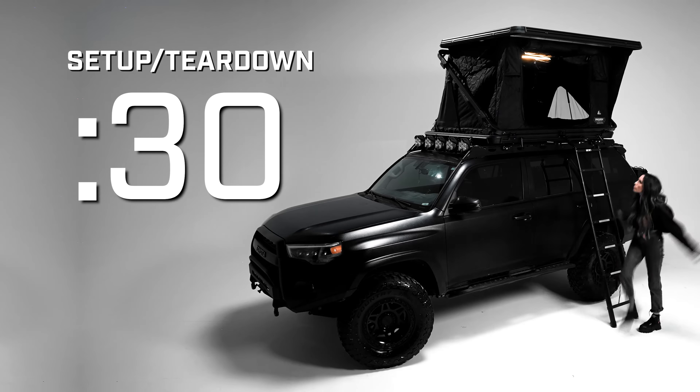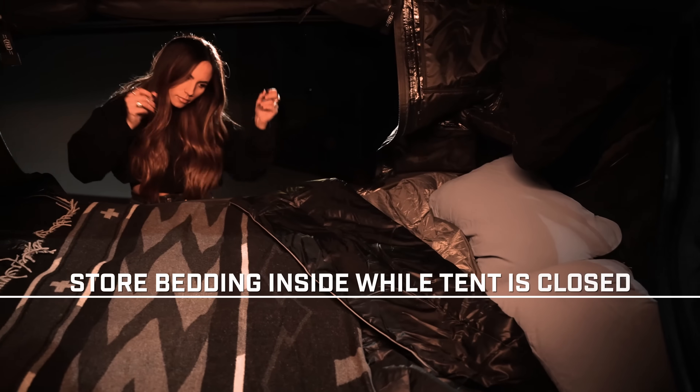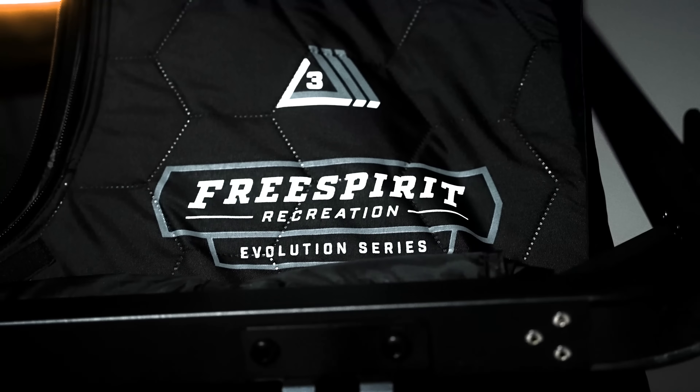Is 30 seconds fast enough? One way we accomplish this is by allowing you to store your bedding inside when the tent is closed. FSR is the only company that offers a True Force Season tent, Evo V2 included. Our signature trail air technology acts like an insulated canteen, keeping you warmer in cold climates and cooler in the heat.